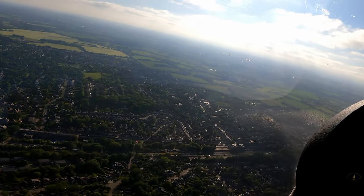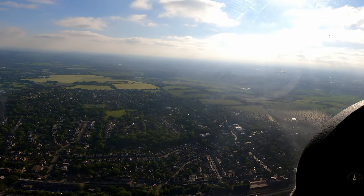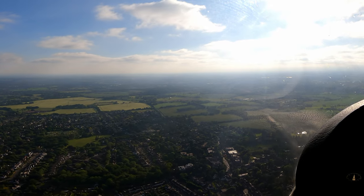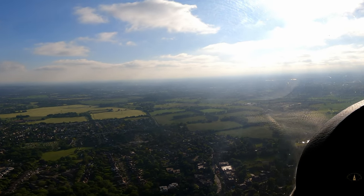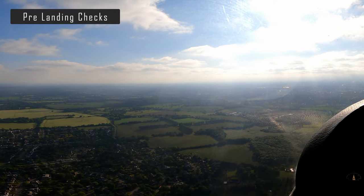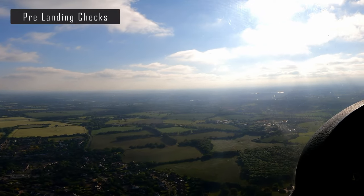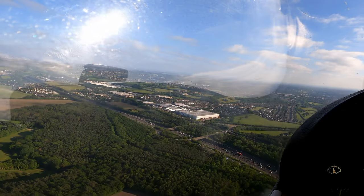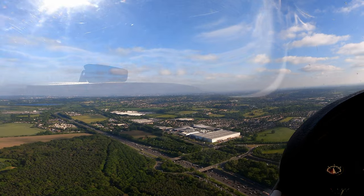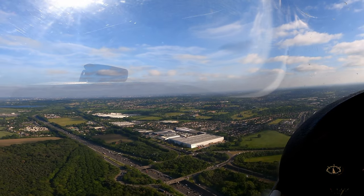Golf Kilo-Kilo downwind. Golf Kilo-Kilo report final. Report final, Golf Kilo-Kilo. Right, slow things down. Brakes, undercarriage, mixture. Right there. Carping is set. Golf Alpha November, canal band, thousand feet. Golf Alpha November, canal band. I missed the airfield. I missed the airfield. Okay, two together.